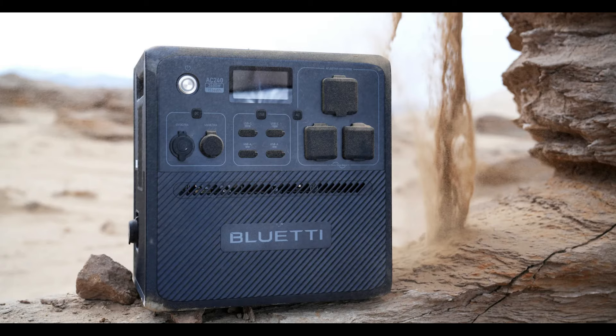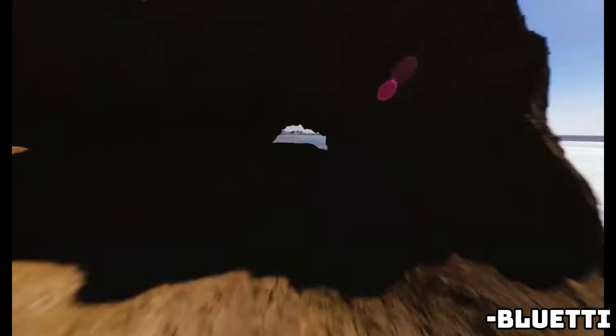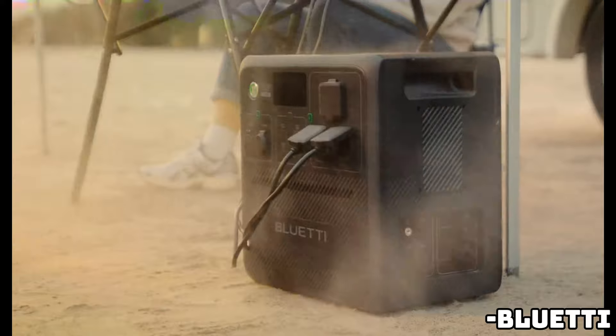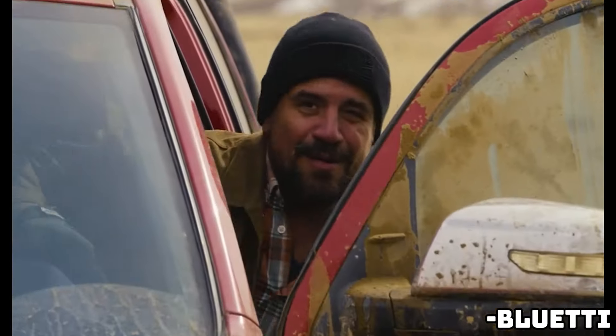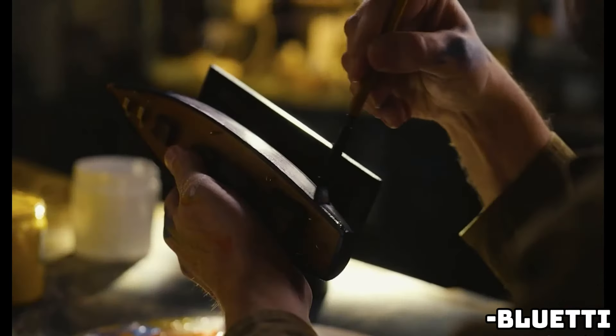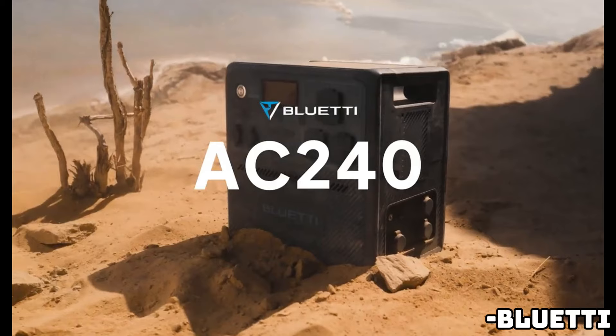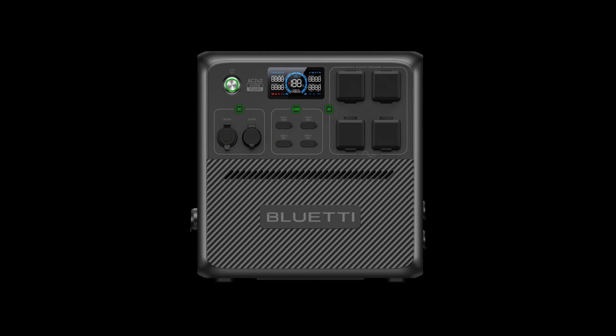The Bluetti AC240 is the world's first portable power station that offers system-wide IP65 dust and water protection, including corrosion protection. Whether you need a power solution for your RV, boat, or any other adventure, the AC240 is ready to deliver. This portable generator has a 1,536-watt-hour capacity and features: